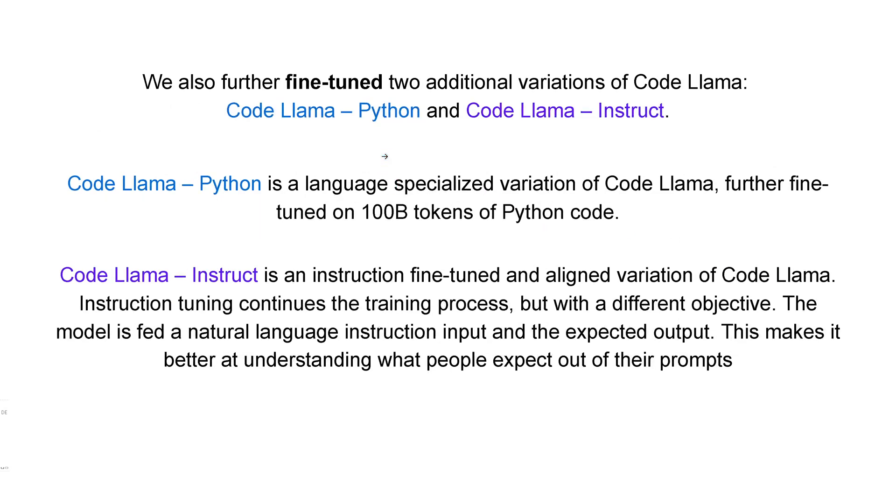They also released not just the base model but also two fine-tuned versions. One for Python, called Code Llama Python, fine-tuned on 100 billion tokens of Python code in addition to the base model. And if you want to interact with your model in a natural language instruction way, you use Code Llama Instruct, an instruction fine-tuned version that better understands what people expect out of their prompts.